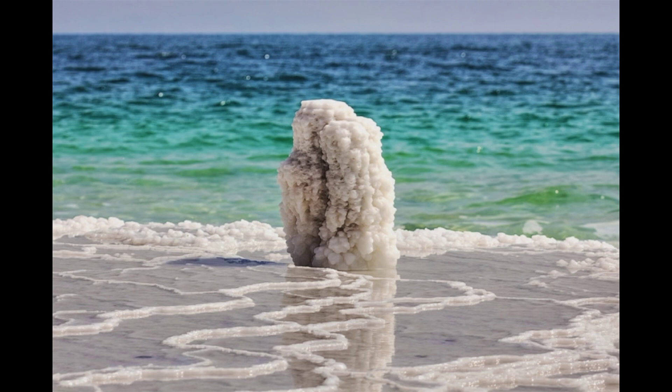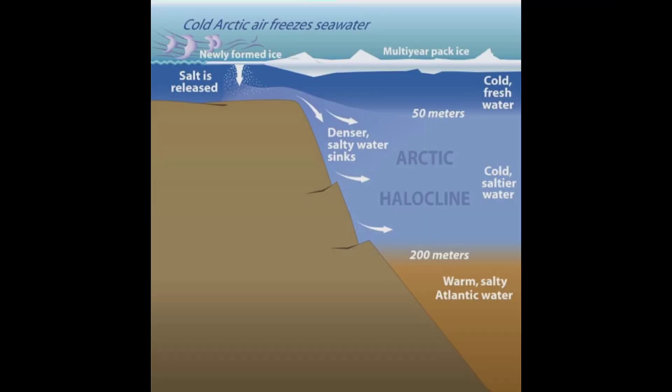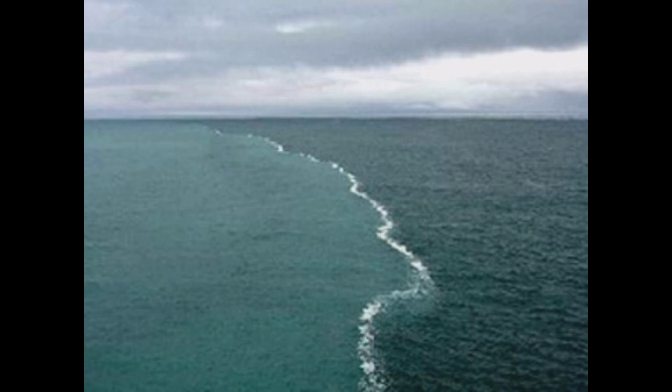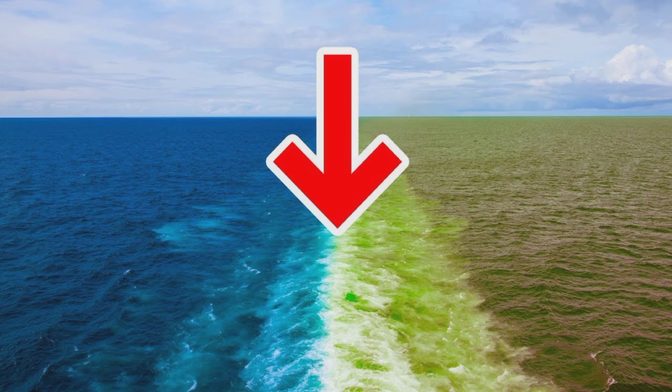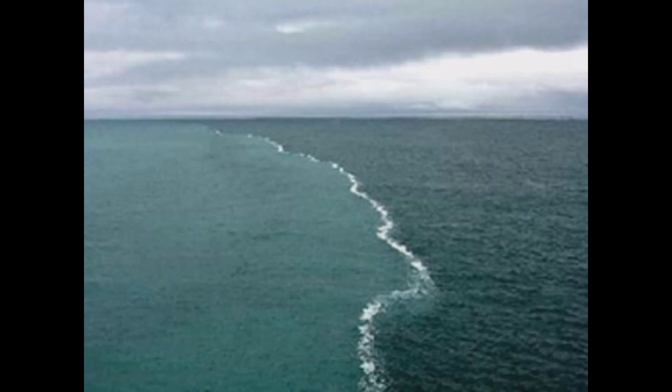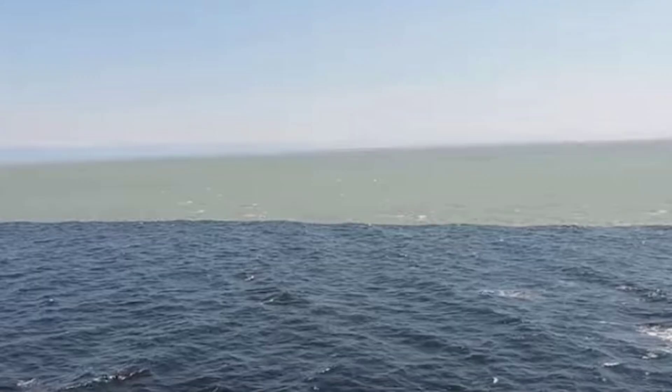The salinity difference creates a phenomenon called halocline, which is another barrier to mixing. The halocline occurs when there is a sharp gradient between two layers of water with different salt concentration. The difference in salt concentration causes the water to become less dense, making it float on top of the denser water below it. This phenomenon prevents the water from mixing, maintaining the separation between the two oceans.